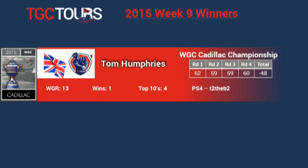The winner this week was a European player, Tom Humphreys from Great Britain. It was Tom's first victory and his fourth top 10. It was an exciting tournament as he trailed all week, only to take the lead over the last couple of holes on Sunday as other players faulted. You can look Tom up on the PS4 at T to the B2.